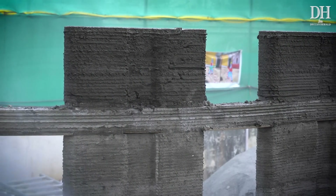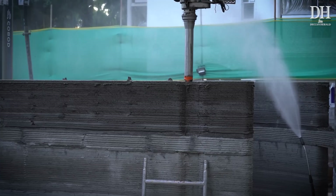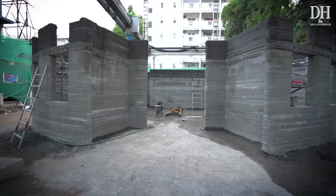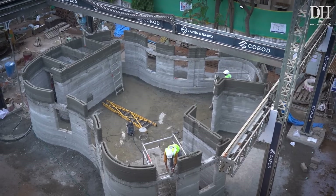According to the engineers here, the structural integrity of a building like this is much higher than a normal concrete building. It can last up to 50 to 100 years.